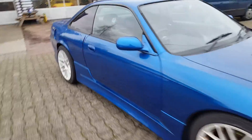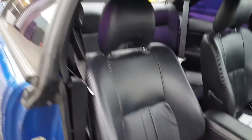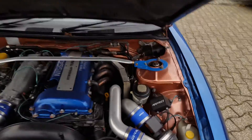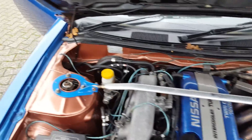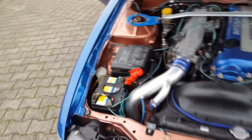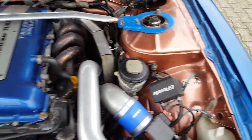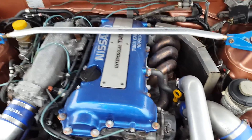Leather seats. Let's just check the engine. Nice clean engine bay, induction kit, aftermarket manifold.